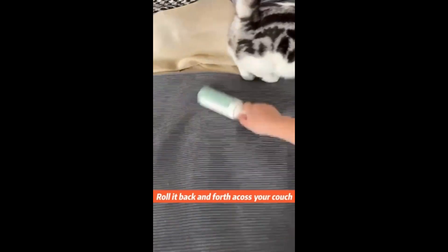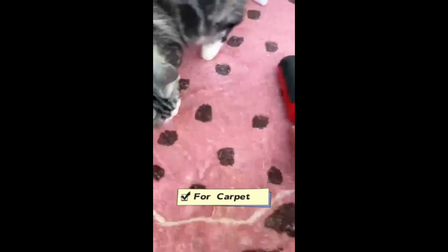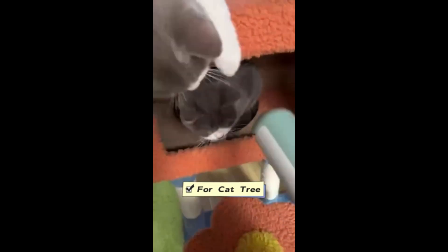Introducing the ultimate solution for managing pet hair: the Pet Hair Roller Remover. This innovative tool is designed to effortlessly and effectively remove stubborn pet hair from a variety of surfaces, ensuring your home stays clean and fur-free.